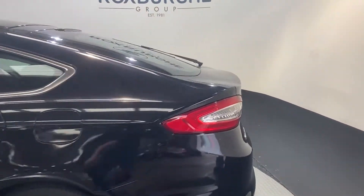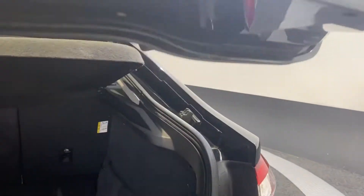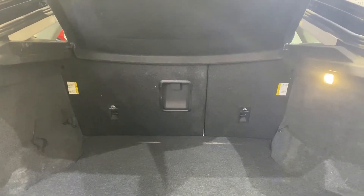Swinging around to the rear and opening up, we do have plenty of rear tailgate space — lots of room in the boot for anything you might possibly need.